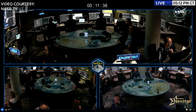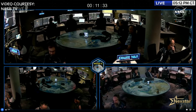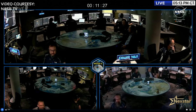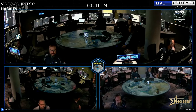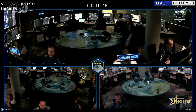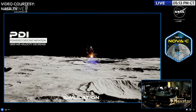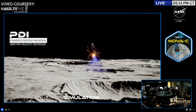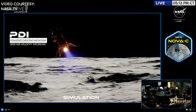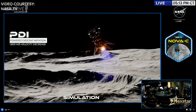Nova-C has the helm. It is making the autonomous decisions necessary to ensure a soft landing. Thrust is at full throttle, with the ability to throttle down as fuel tanks unload and propellant is expended. The PDI burn goes in at 90 percent thrust — leaving margin for the lander to increase thrust if it needs to slow down more to ensure a safe landing.